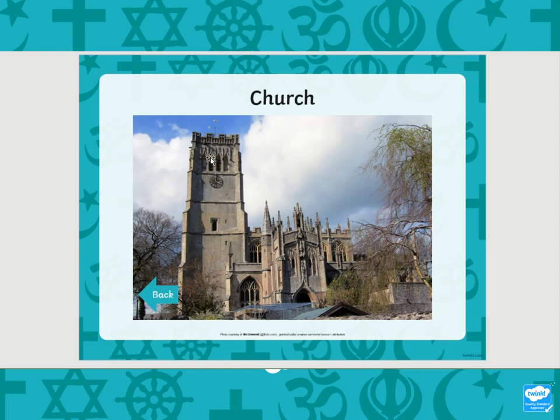Some might have a clock. And they might have steeples. I think that is the weather vane at the top. They might have arched doors and arched windows, stained glass windows, steeples. What is it made out of? What material is it made of?